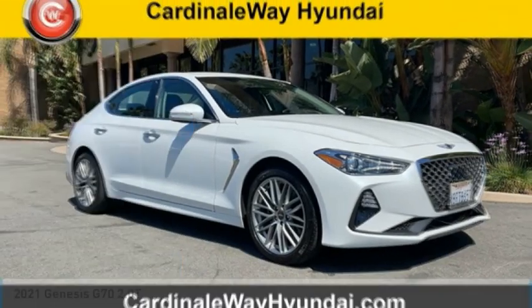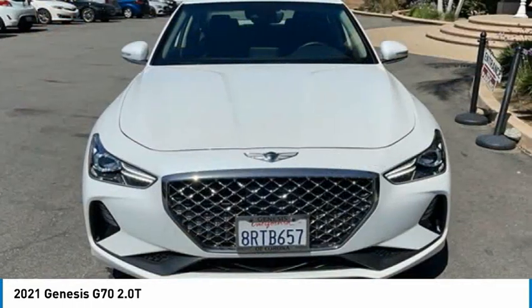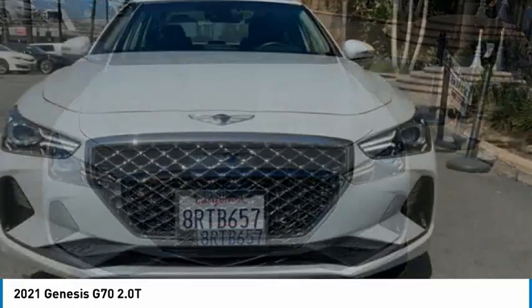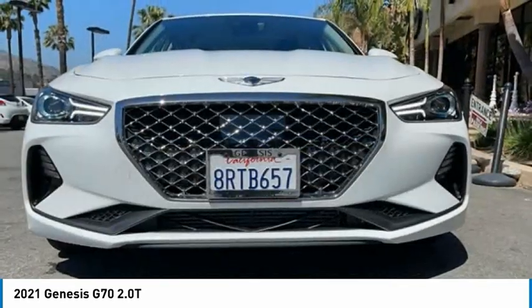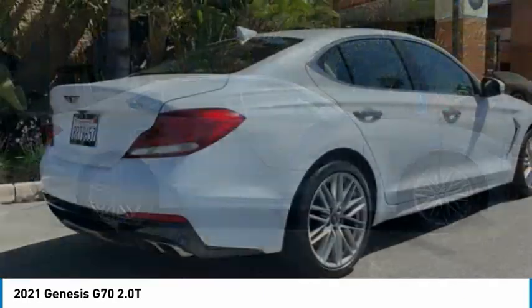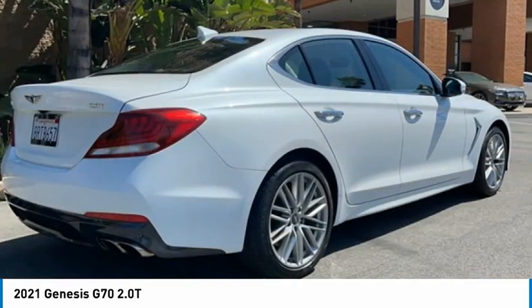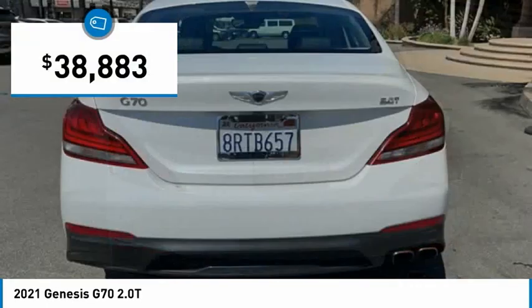A great choice today with the 2021 Genesis G70. Impressive engine performance and exquisite handling push the Genesis G70 to the front of the pack. Fully integrated technology, off-the-chart safety features, and the luxurious interior and exterior styling of this vehicle all distinguish it from the rest — and it is priced below $40,000.